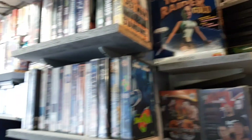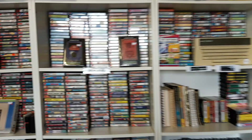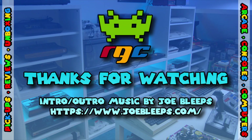So there we have it - a quick overview of the shop. We'd love to see you pop round and say hello. You always get a welcome in our shop, and there's plenty, as you can see, to browse through. Hopefully we'll see you soon guys - thanks for watching, like, subscribe, hit the notifications button if you like what you see. Until next time, keep it retro guys!